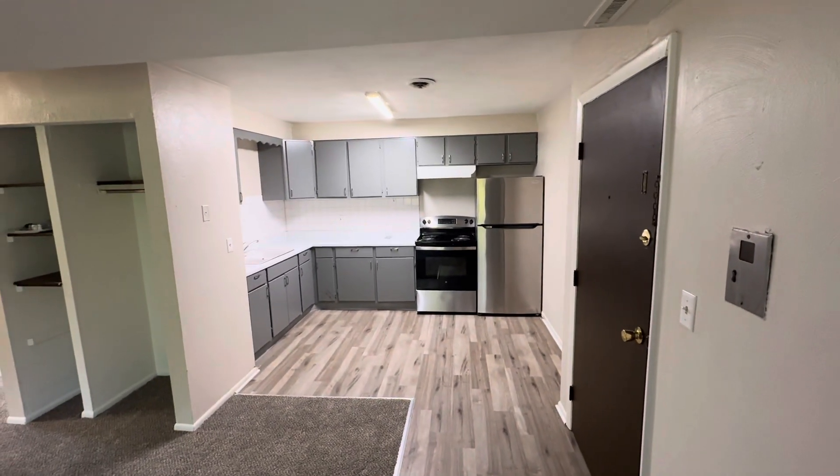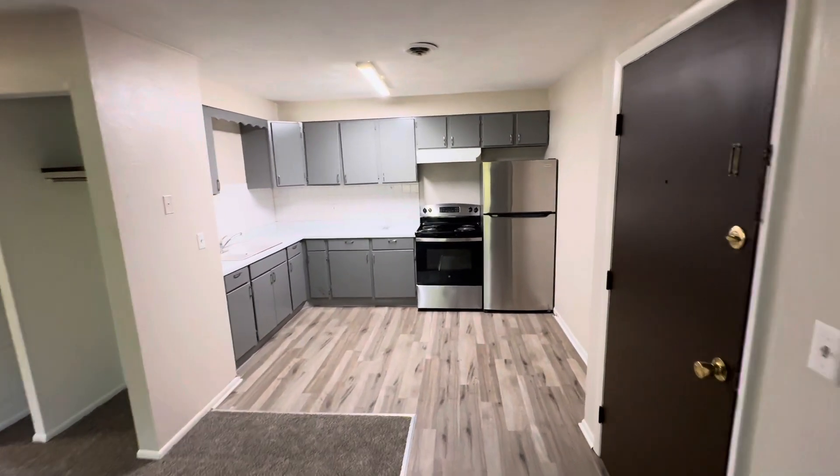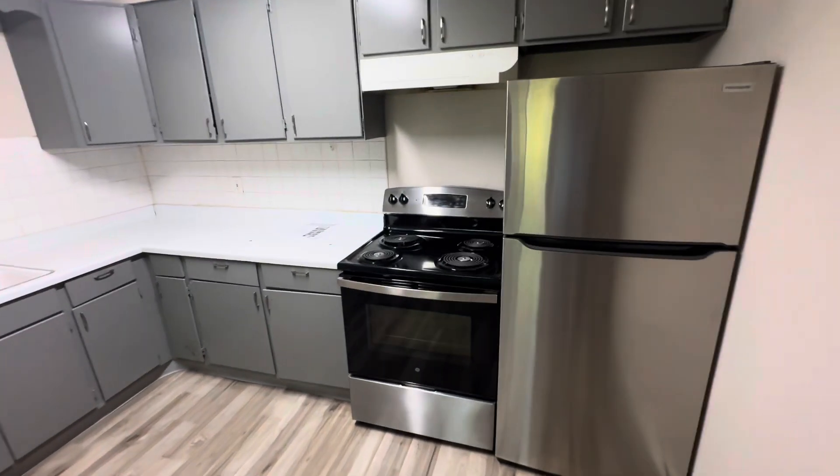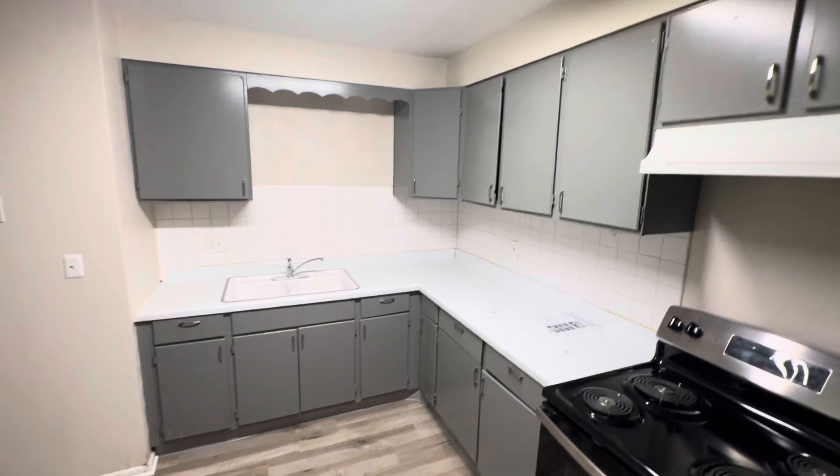Here we are at 1906 Lexington, apartment 12. New appliances in the kitchen. Large countertops.